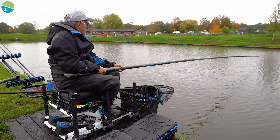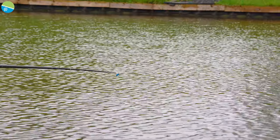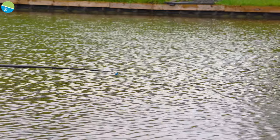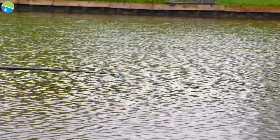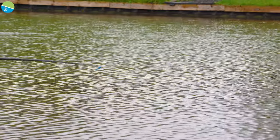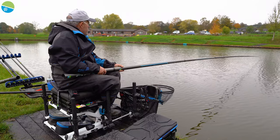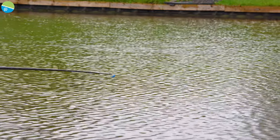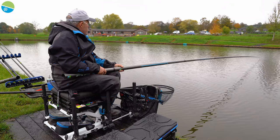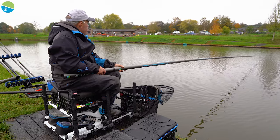Not feeding any other line. I've got my catapult out, which I always have. If I sit there for a while and nothing happens, I can catapult a few four-mil pellets over the top - a lot of the time that can get a few fish in the area. Definitely some skimmers there. I've blacked the bristle of the float today - I always find it so much easier to see the float when you're fishing in that silvery-coloured water with a black float. It shows up amazingly.